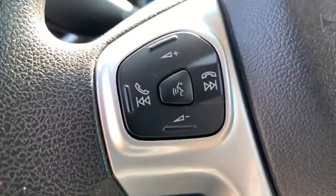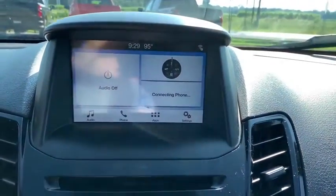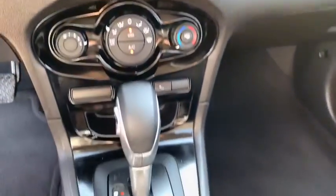Remote keyless entry, front reading lamps, rear window wiper, front bucket seats, tilt steering wheel. A vehicle like this doesn't come along every day. Come in and get it before someone else does. Let's go.